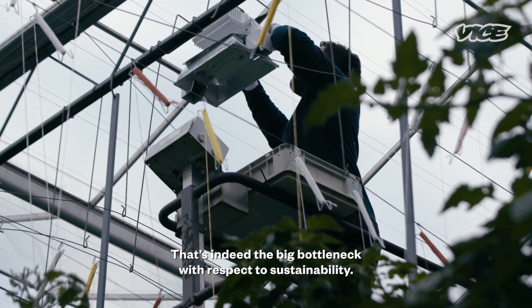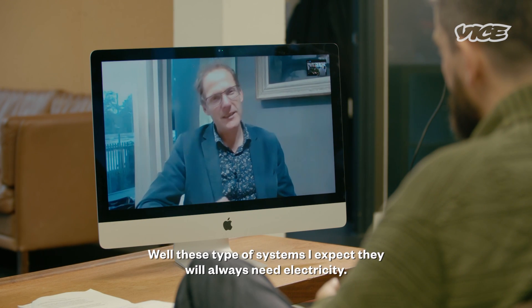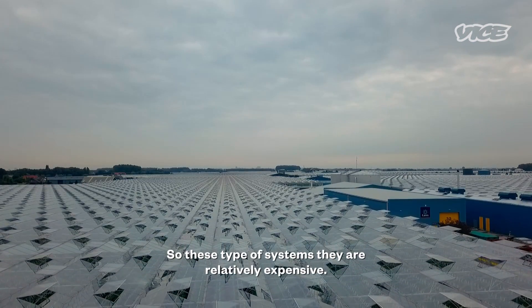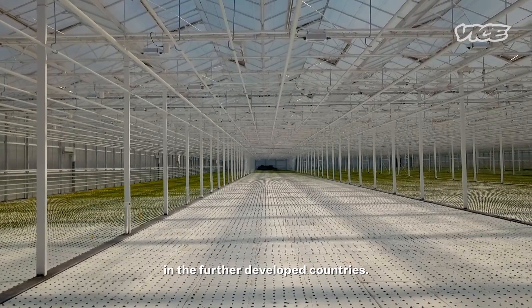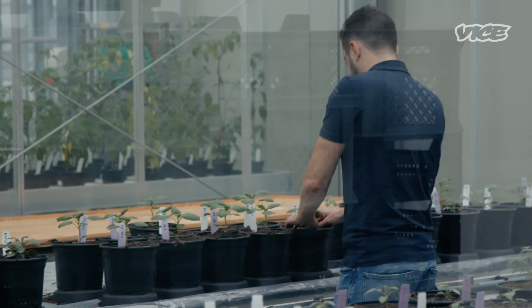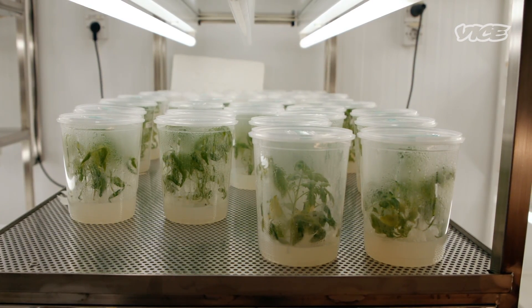It's an impressive feat, but one that comes with high energy demands. "That's indeed the big bottleneck with respect to sustainability. We want a society which is not using any fossil energy anymore — well, these type of systems, I expect they will always need electricity." Just how scalable is this model of agriculture to the developing world? "These type of systems are relatively expensive, so for the time being I see more opportunities in the further developed countries."